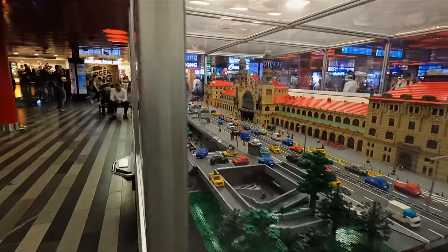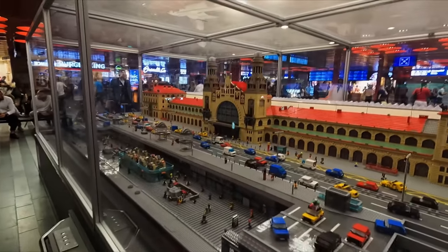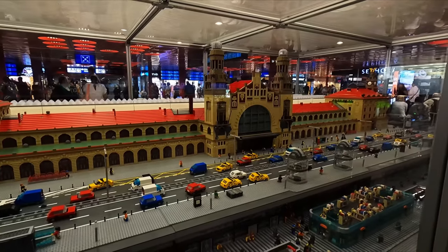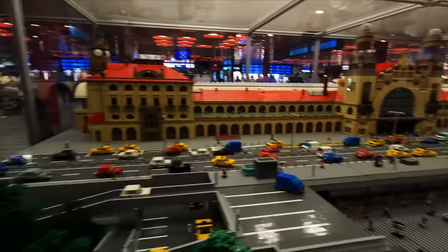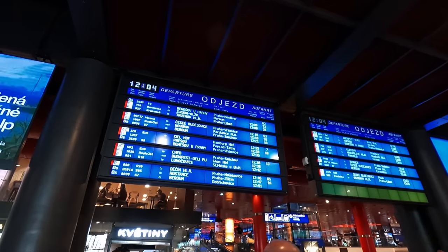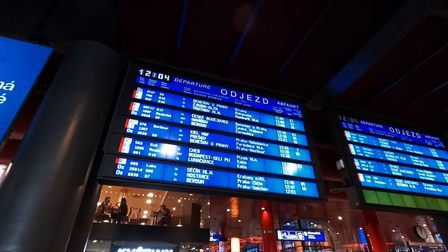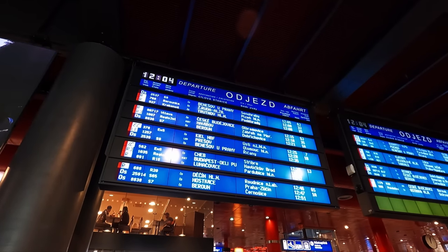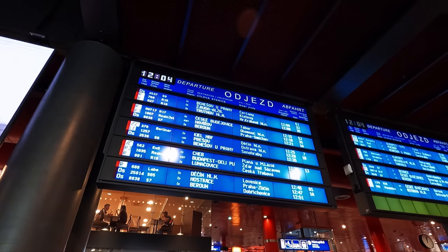There was a spectacular LEGO recreation of the station building found here, with every detail faithfully represented. My train today is number IC 562, the 12:38 to Cheb. The train is part of the Západní Express, or Western Express service, operated by the national operator České Dráhy.